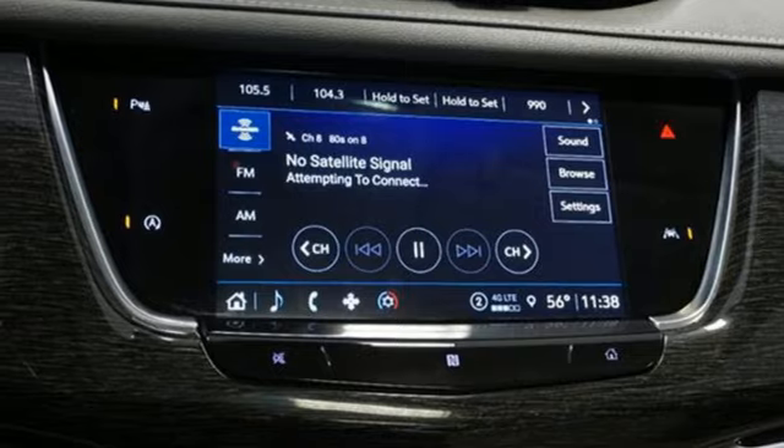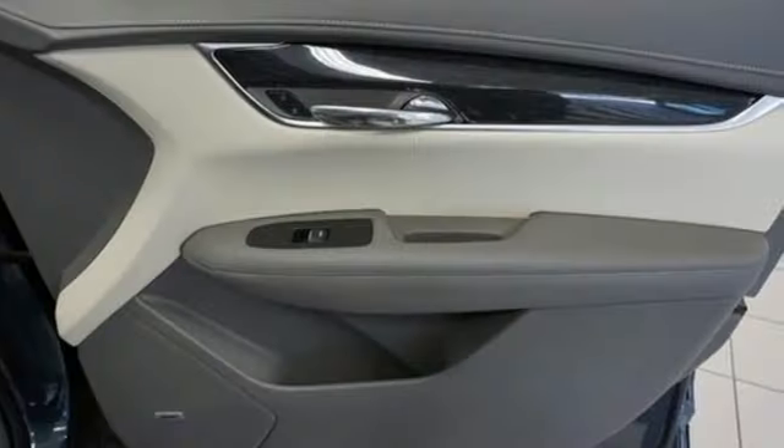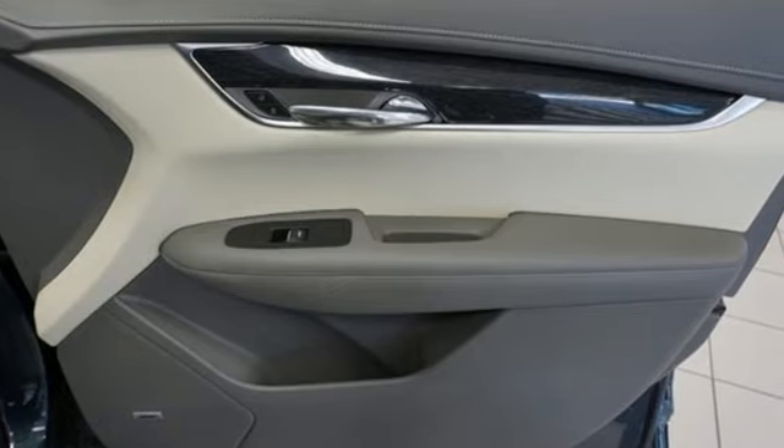AM-FM satellite radio, memory exterior door mirror settings, dual zone climate control, front and rear parking sensors, and automatic transmission.